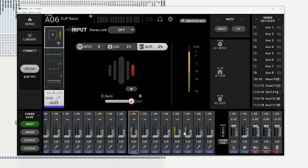Earlier I routed my left and right stereo mix from my TF3 into channels 29 and 30 on my TF1, and you can see those level meters are moving on those channels as well.